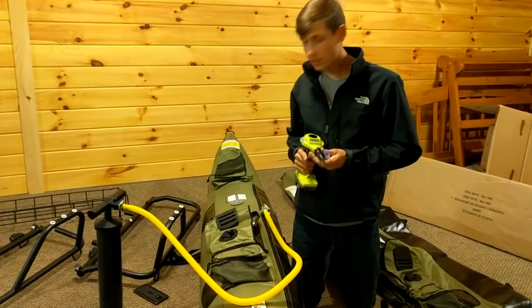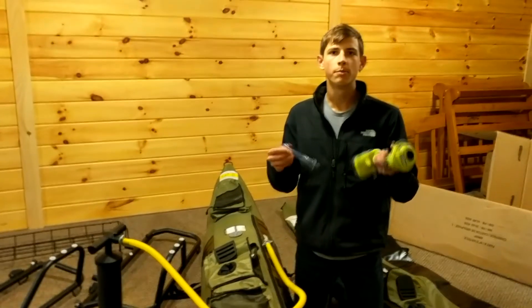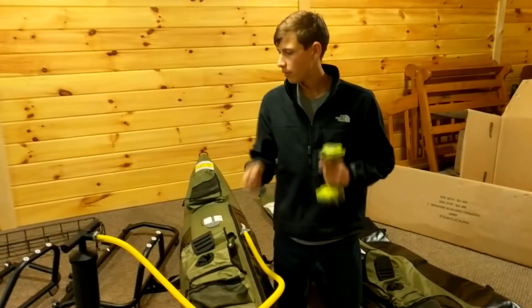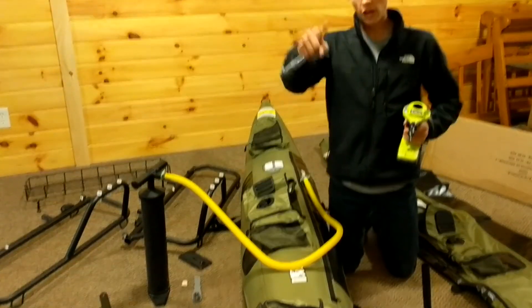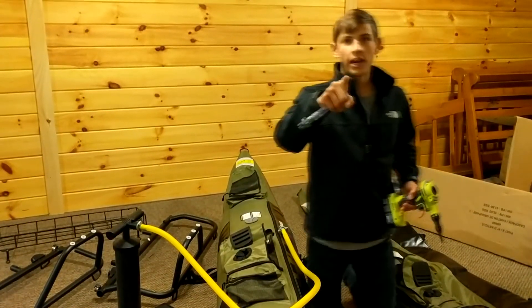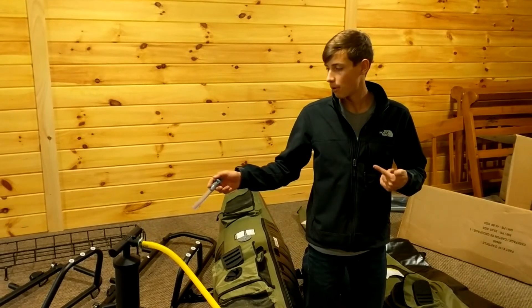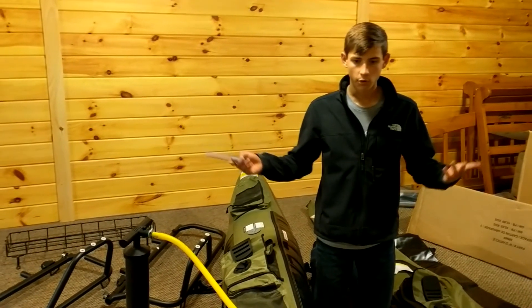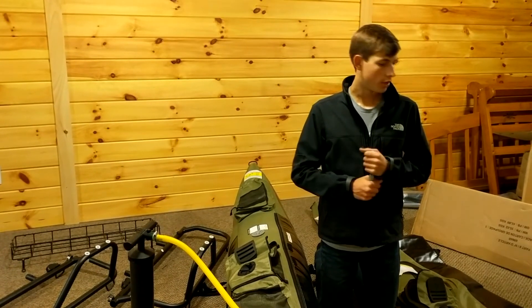One immediate disadvantage we found is that it doesn't come with a pump. It comes with a nozzle, and we actually have a drill that pumps air through. We got to top it off with a pump from our cable — if you guys haven't seen that episode, we used it in Florida and it worked really well. We're fortunate we have that pump, but just something to note if you guys get one of these.